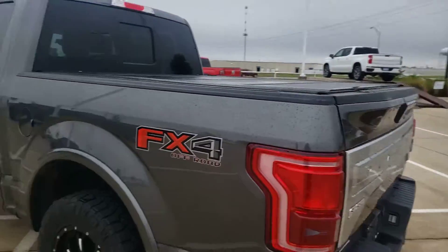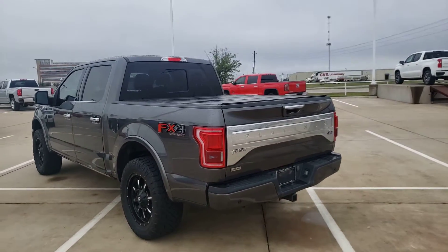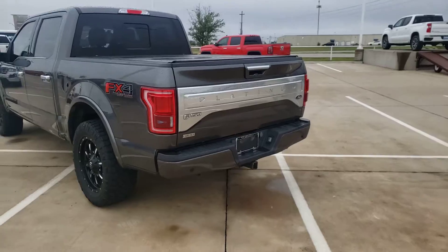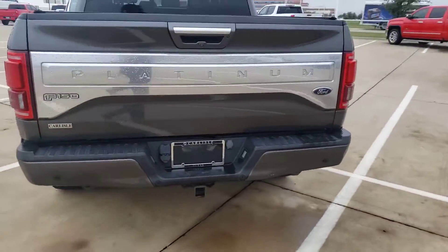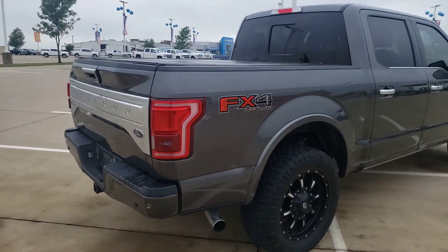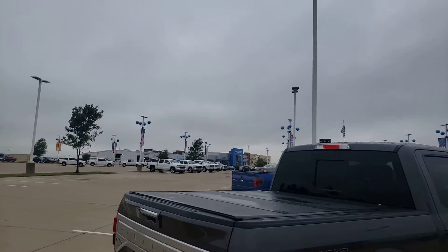This has got the FX4 package, which means it's got the skid plates and the better shocks. Give us a call at 972-938-8000 if you're looking for a really loaded out pre-owned truck. Shop us at carlislegm.com.